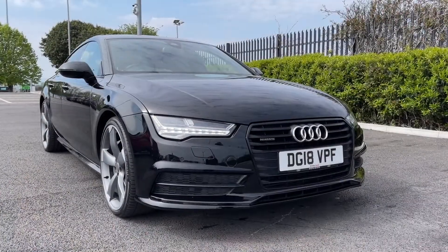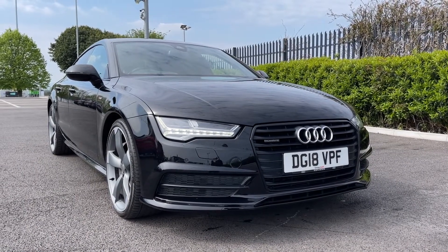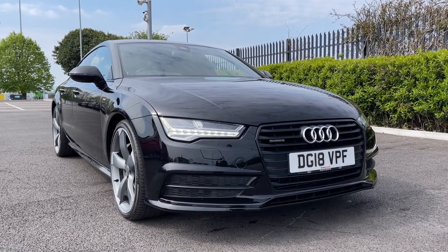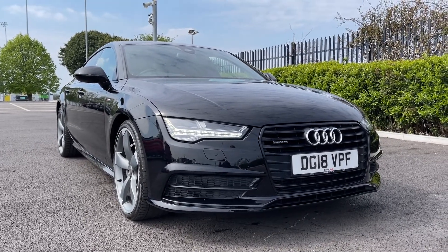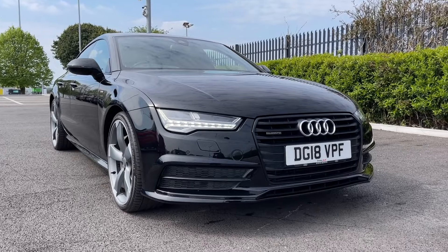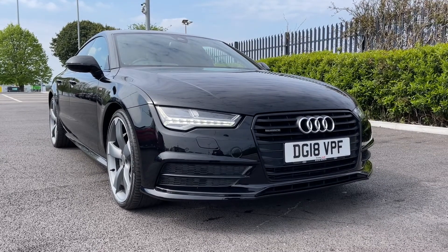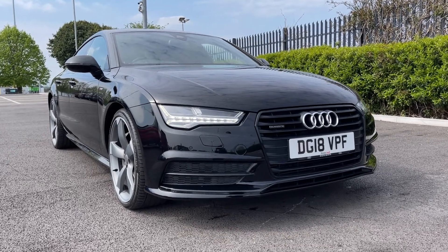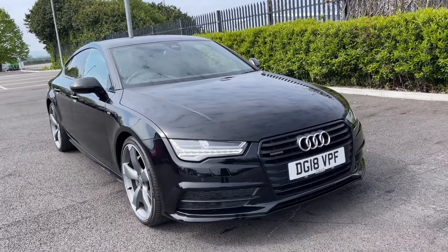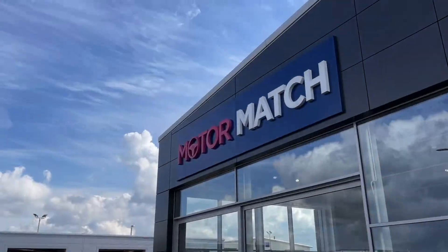That concludes our video tour on this 2018 Audi A7 Black Edition Sportback Quattro. Remember this is a Motormatch approved used vehicle so it does come with a 30 day or 1,000 miles warranty. Three years RAC warranty is also available, as well as flexible finance packages. Please note that all our cars are subject to a £150 admin fee to cover provenance checks. For a personal finance quote or to book a test drive, feel free to give us a call on 01244 311 404. Thank you very much for watching and I hope to see you soon here at Motormatch Chester.